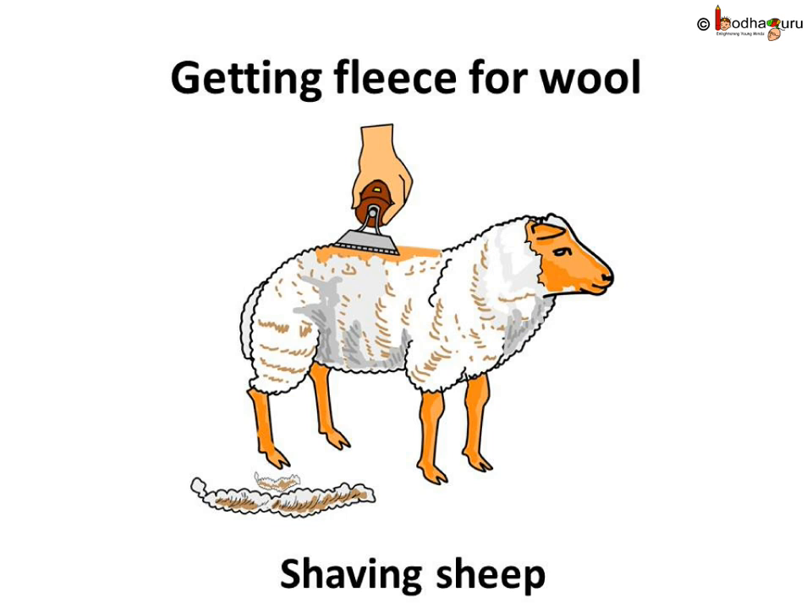Sheep has a thick coat of hair, or fleece. After winter, the layer of fleece is removed from the sheep using a shaving machine, just like barbers shave off hair. This fleece grows back on the sheep, just like our hair.